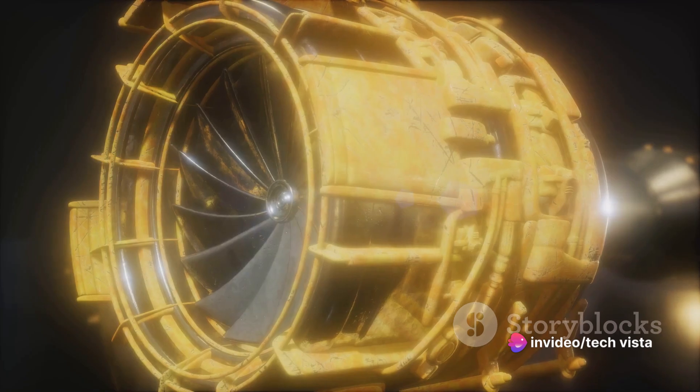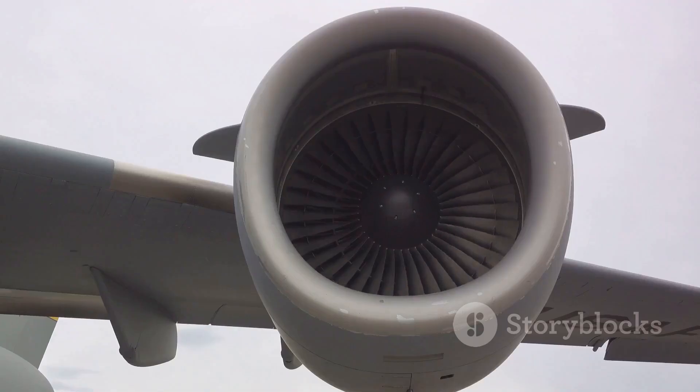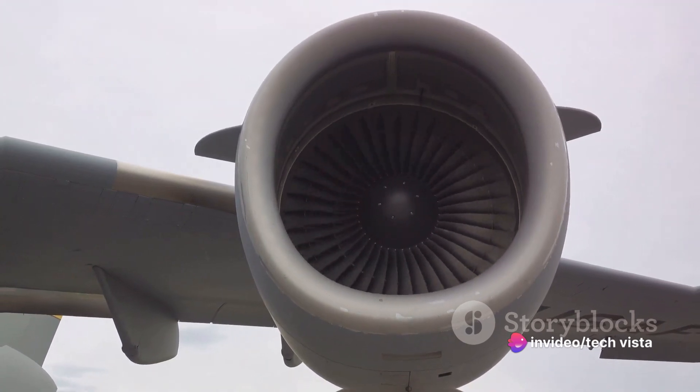The turbine blades are the real stars here. The exhaust nozzle then takes center stage, accelerating and directing high-speed exhaust gases to produce thrust. With variable exhaust nozzles, control over the thrust output is possible.